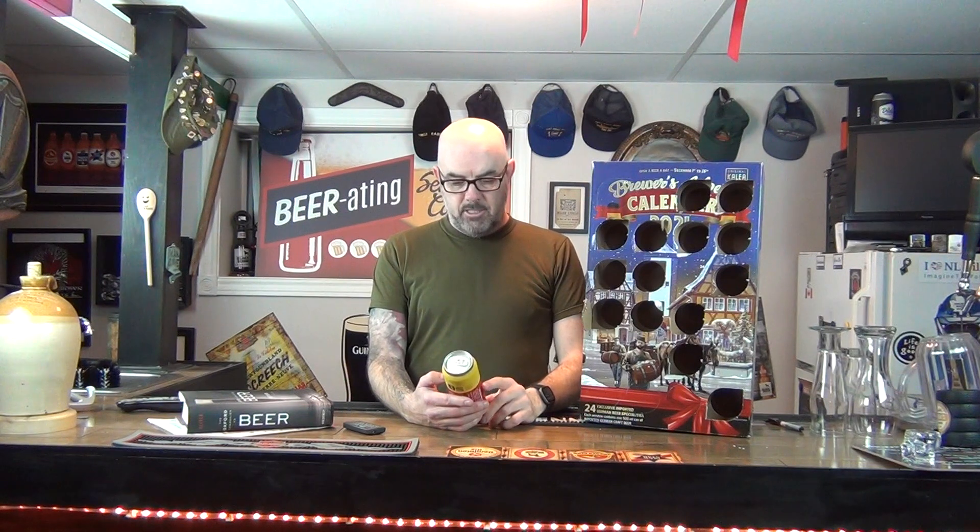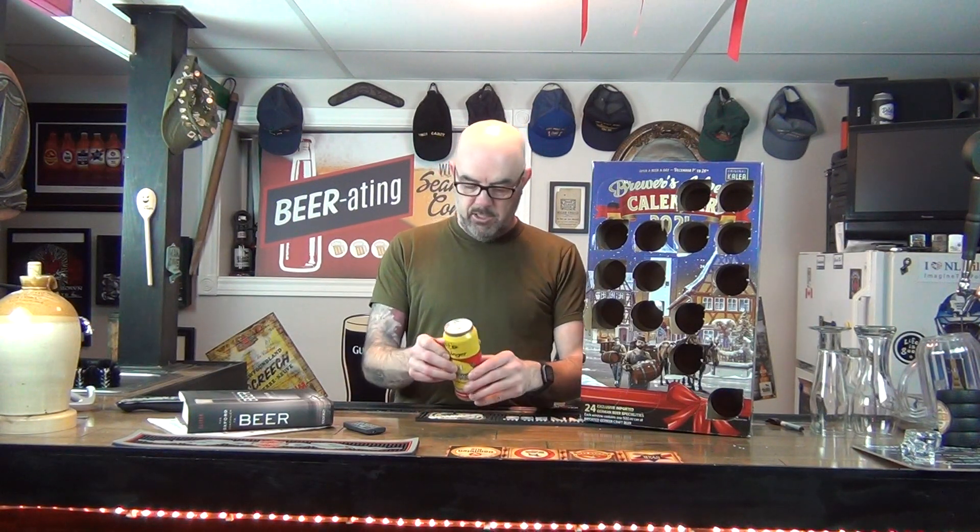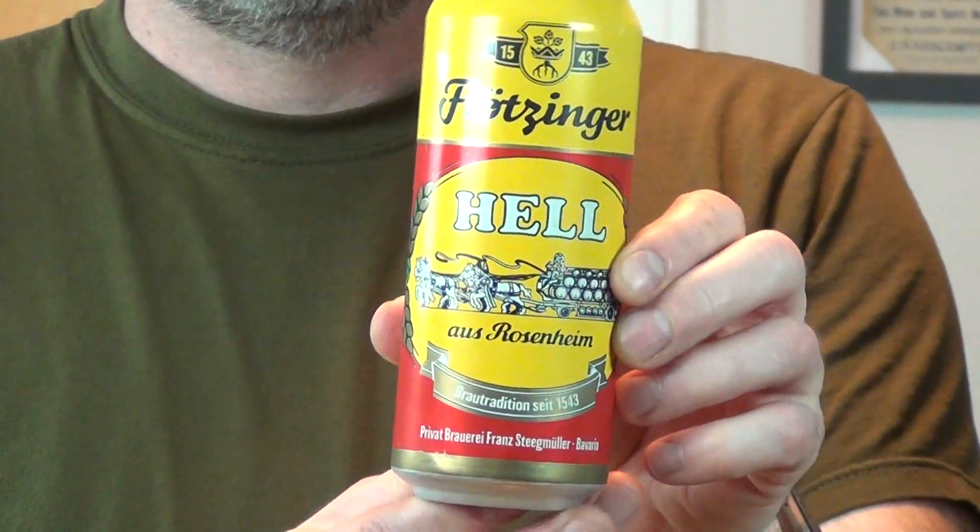We have another Hells. I do enjoy Hells but I'd like to see something a little bit different every now and then in the box. Mostly in German. 15.43 so I assume that's when the brewery came into effect. 5% alcohol and not much else there. I'll zoom in so you can see the can. Don't get me wrong, I do enjoy Hells - probably one of my favorite styles of beer - but I'd like to try something different every now and then. Quite a few Hells in this calendar so far.